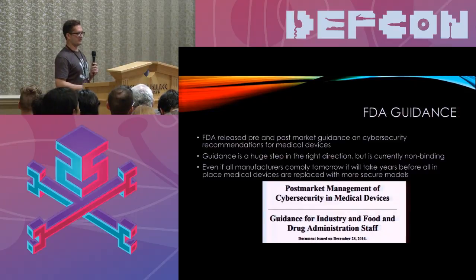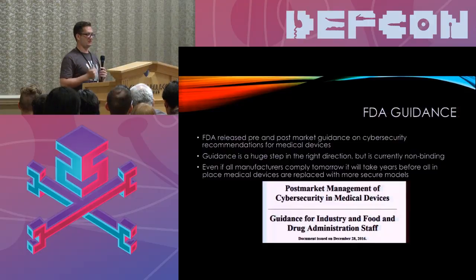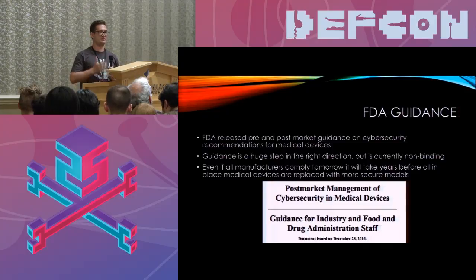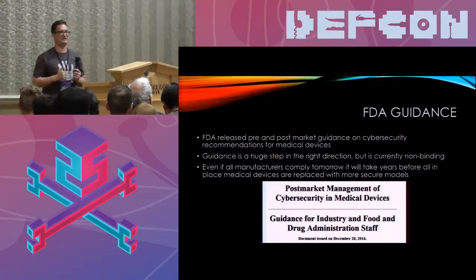The FDA released both pre-market and post-market guidance that makes security recommendations for medical devices. The pre-market guidance is mostly in terms of how the devices are manufactured. The post-market guidance mostly deals with things like keeping devices up to date once they're on the market. This is a huge step in the right direction and very essential. But one downside right now is the guidance is currently non-binding — it's a recommendation to manufacturers, but not something they legally have to follow yet.